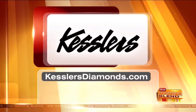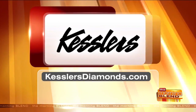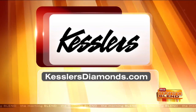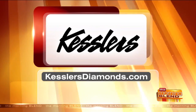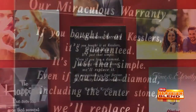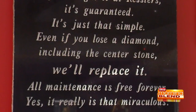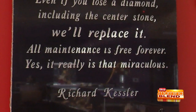And that's why people come back to Kessler's over and over again. You can learn more about lab-grown diamonds — visit one of their locations at KesslersDiamonds.com, stop in, and learn more about all they have to offer. And they have a great warranty: it's the most amazing warranty on earth. If you bought it at Kessler's, it's guaranteed — even if you lose a diamond, including the center stone, they'll replace it, and all maintenance is free forever. Richard, thanks for being here.